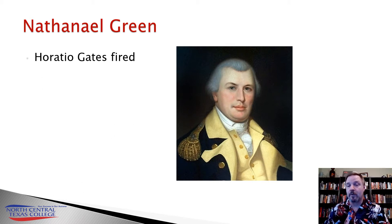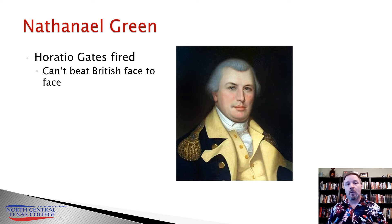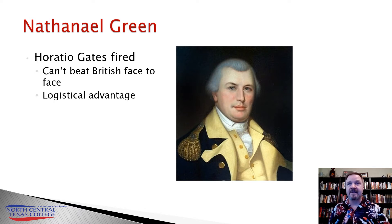Greene was the quartermaster for General Washington during the winter at Valley Forge. He takes a look at the situation and quickly realizes that he cannot defeat Cornwallis's troops in a face-to-face fight — they are too big and too powerful compared to his small and scattered forces. However, he also realizes that he has a very large logistical advantage.